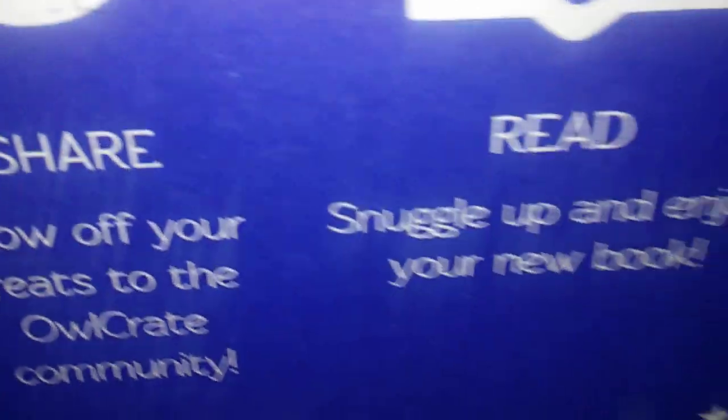Yep, it writes! That's cool. And then we also get a pen in this one. I love getting the pens.